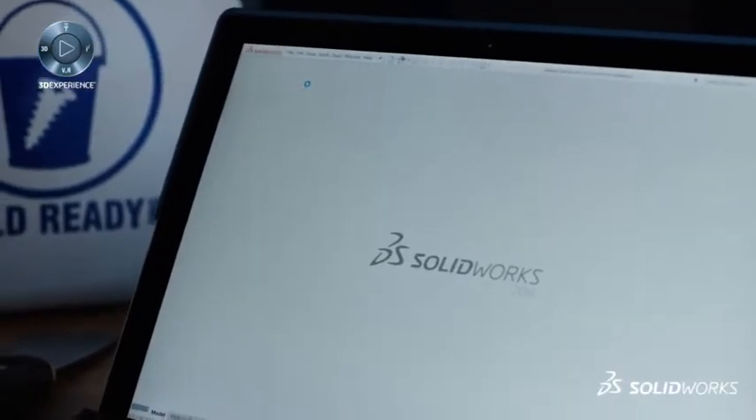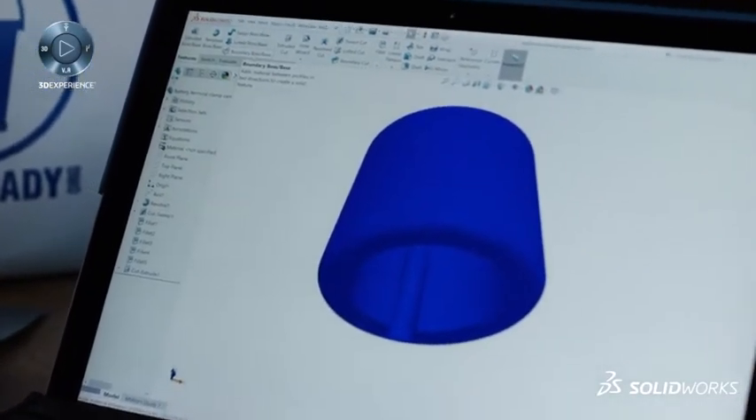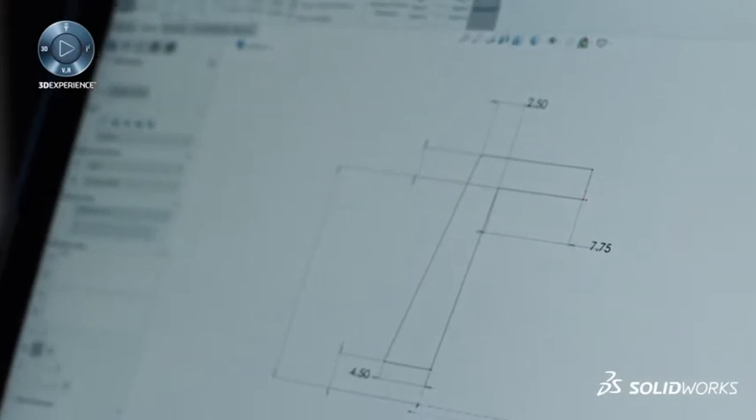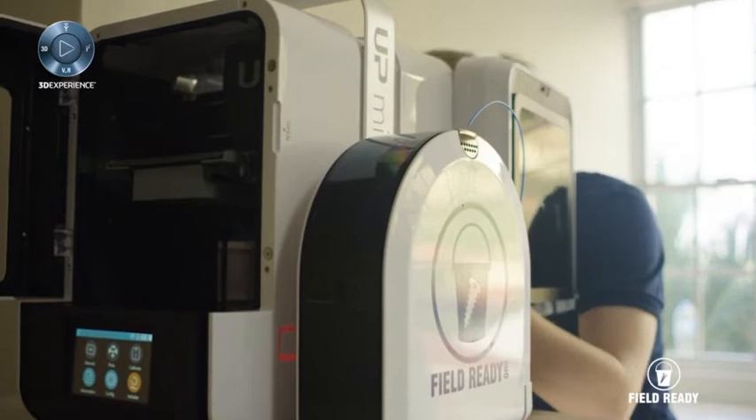We couldn't do this work without SolidWorks, and the reason is because it allows us to prototype, it allows us to share that information, it allows us to make the final product. In the space of a number of hours, we can go from conceptualizing what a potential solution is to actually making it. That's fast.